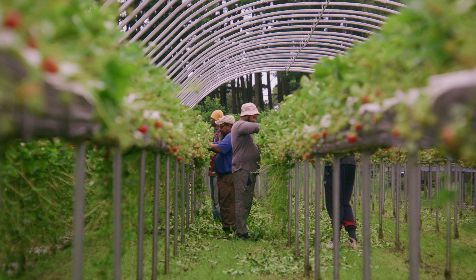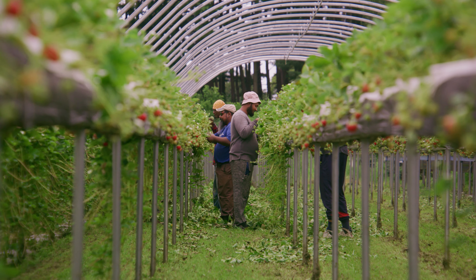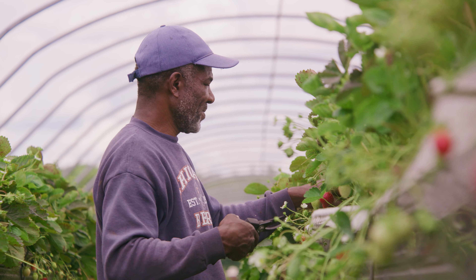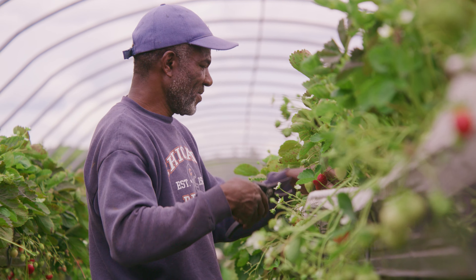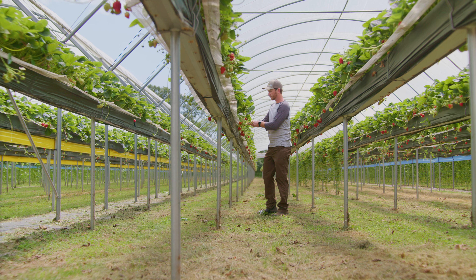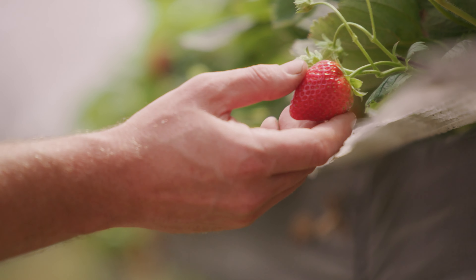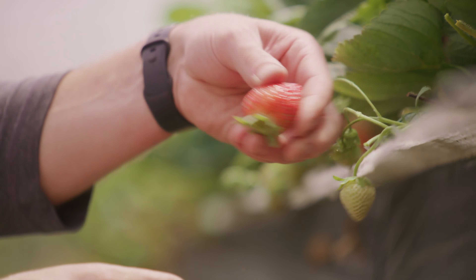There's also a lot of labor savings. Picking strawberries is back-breaking work, so growing them on a tabletop system up out of the soil allows our workers to pick at a more comfortable height. It also allows better airflow around each of the fruits, so you end up with a better quality berry.